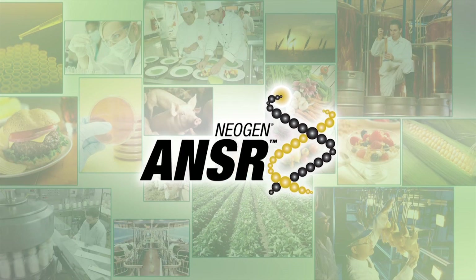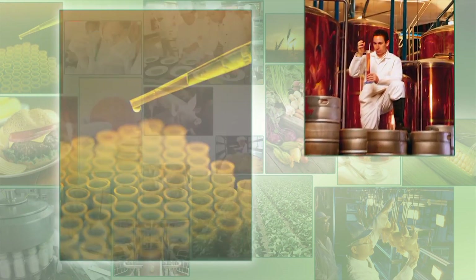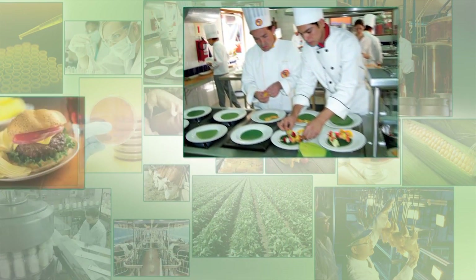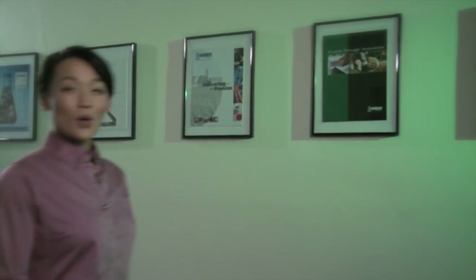Perhaps as important as any of the features outlined, ANSWER is backed by Neogen, a world leader in food safety testing. We've supported the food industry since 1982, and we introduced this new technology with the industry's best technical sales and service organization. We know what works. We've earned the trust of the largest food and beverage companies around the globe, as well as countless other companies that work very hard to produce the safest, highest quality products possible. We look forward to the opportunity to put ANSWER to work for you.